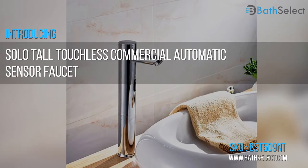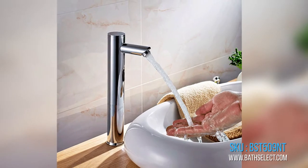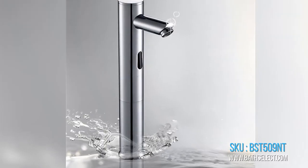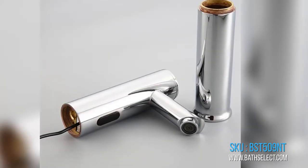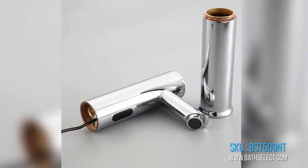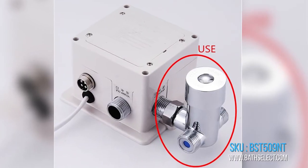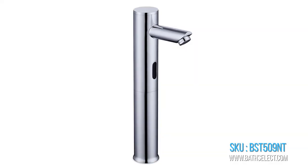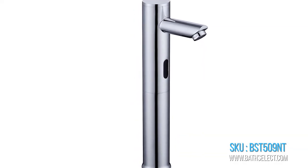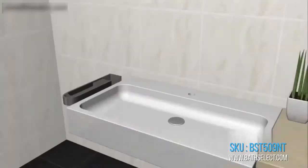SoloTall Tuglas Commercial Automatic Sensor Faucet, product code BST509NT. Minimize waste of water by using the automatic bathroom sink faucets. It immediately reduces water waste by eliminating unnecessary and unattended water flow. The automatic faucet provides water only when needed.